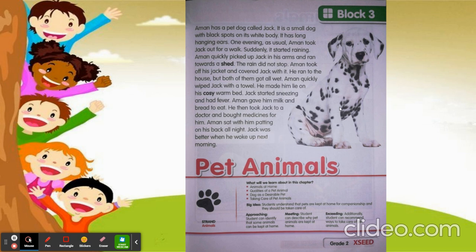So what did Aman do? He took out his jacket and covered Jack. But still, both of them got wet and they came home. Aman quickly wiped Jack with a towel and made him lie in his cozy, warm bed.